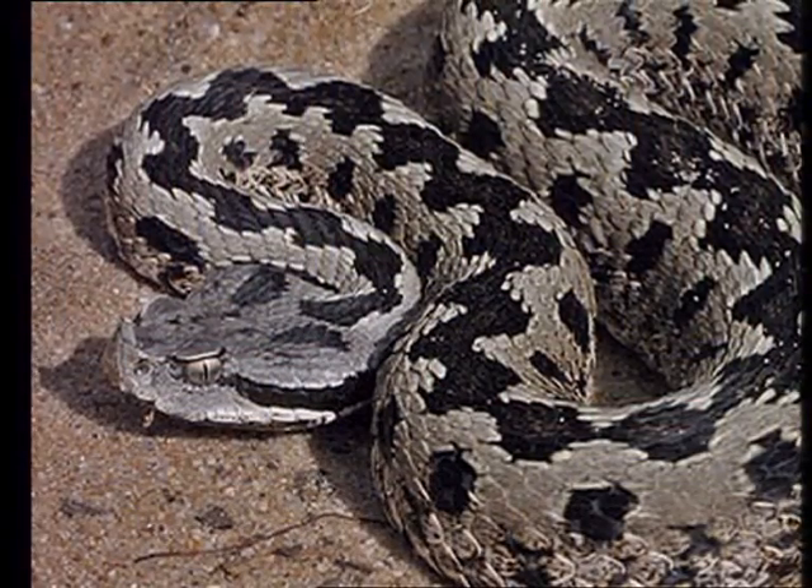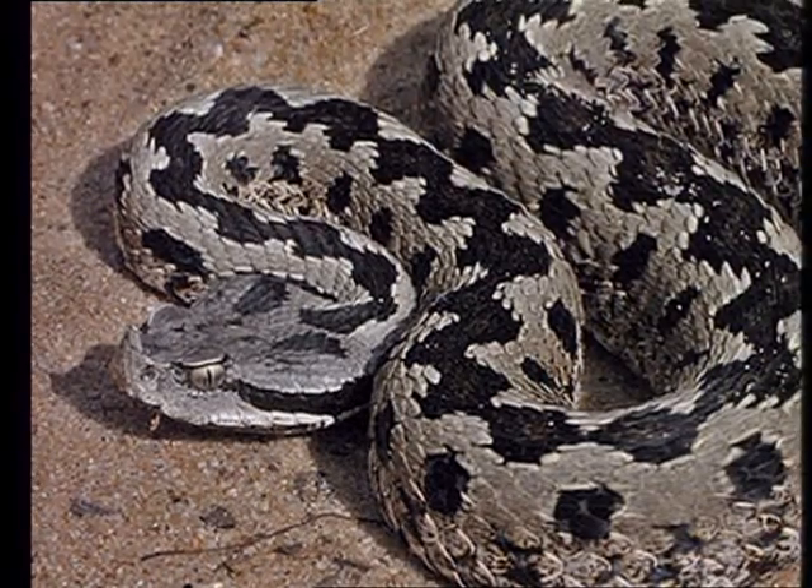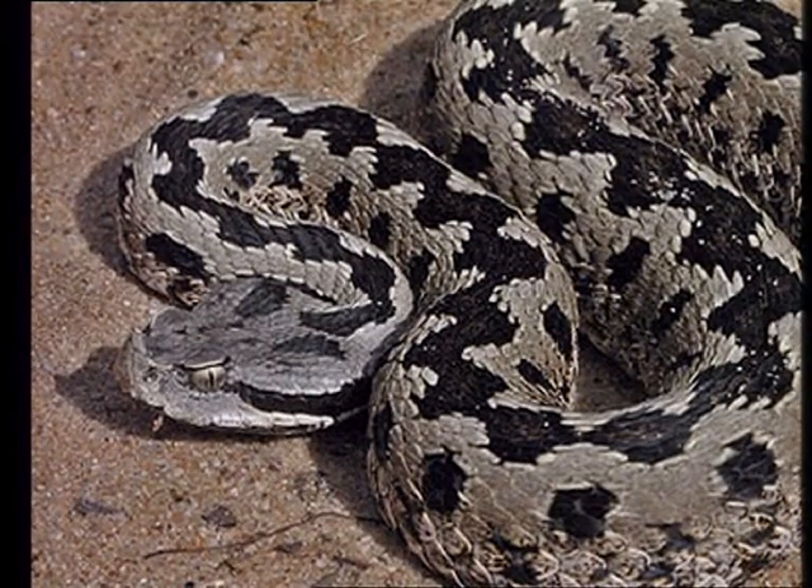Of course, vipers as well — you'll be able to see those. The Lataste's viper is the most venomous viper found in this region and it is another species that is endemic to the area of El Torcal.